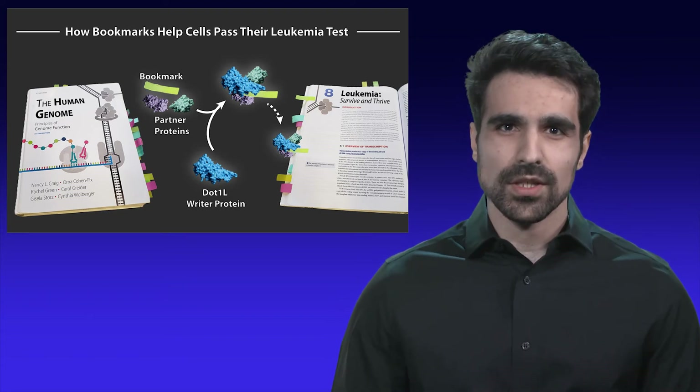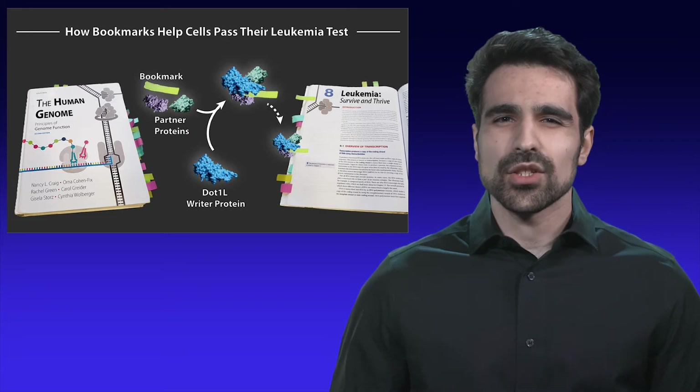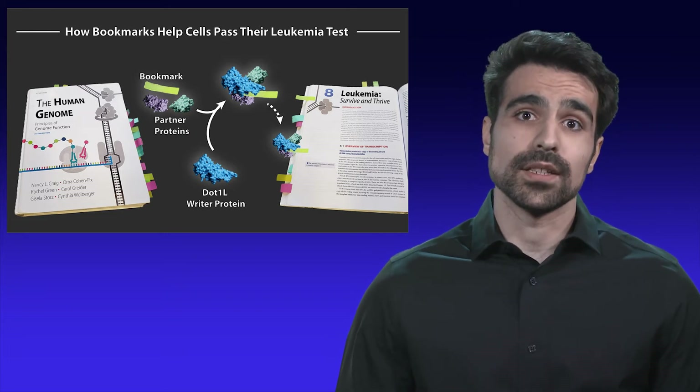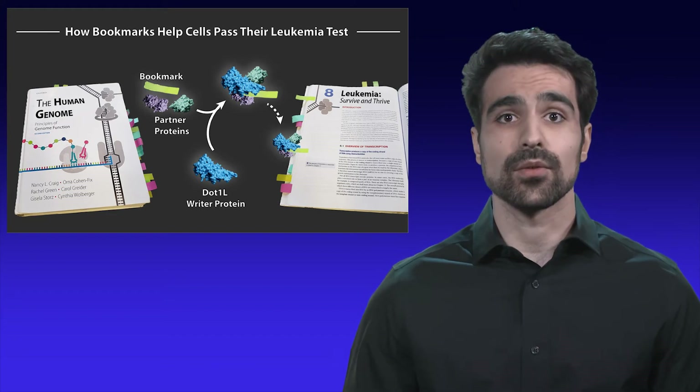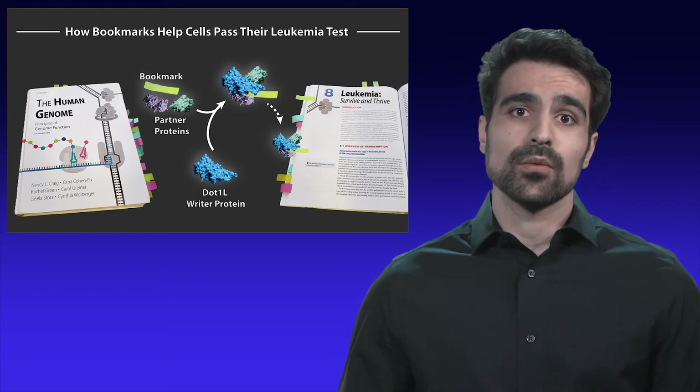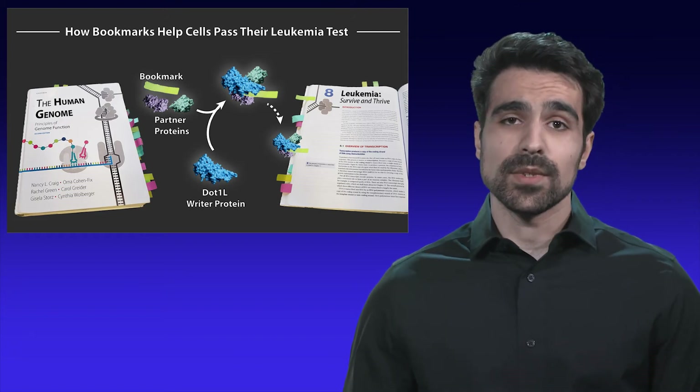The prime subject of my research is the writer protein NL1. NL1 attaches bookmarks that are important for preventing leukemia. When NL1 malfunctions and attaches bookmarks at the wrong genomic locations, reader proteins are brought to the wrong sites on DNA and fail their leukemia test.